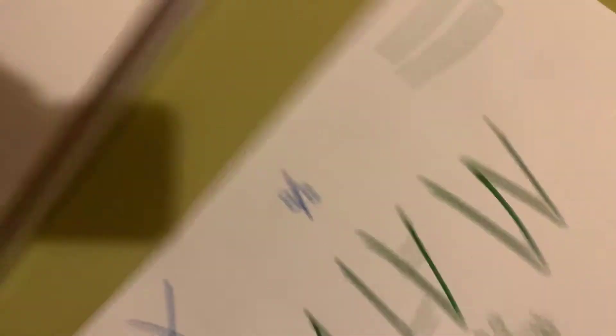And then right here we have the theory of math with all the math symbols. And yeah, so that is our little classroom.